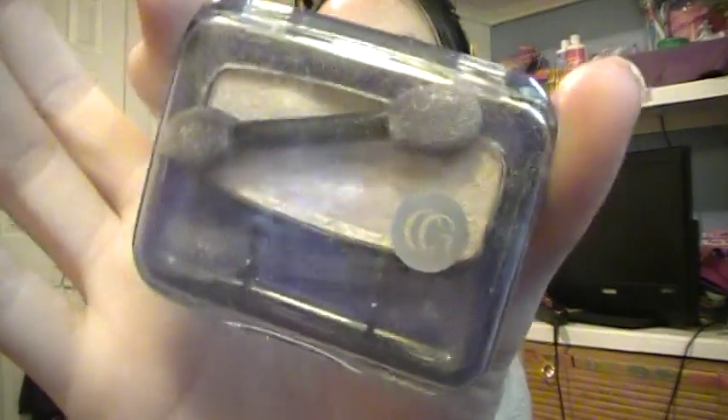Next are the CoverGirl Eyeshadows in 710 Champagne — it just looks like this. It's very pigmented with super-duper long-lasting power, and I really like this eyeshadow a lot. It's a great highlight and inner corner color, also really nice on the lid. It comes with a nice applicator, which I'm probably going to toss because I really don't use them.